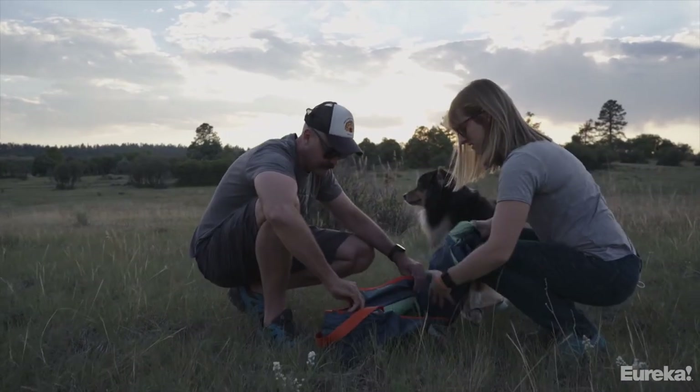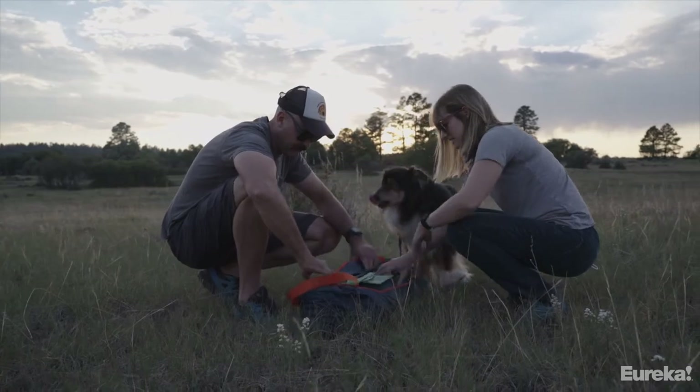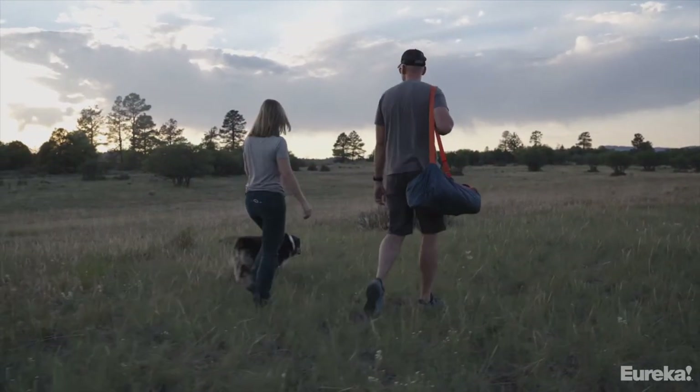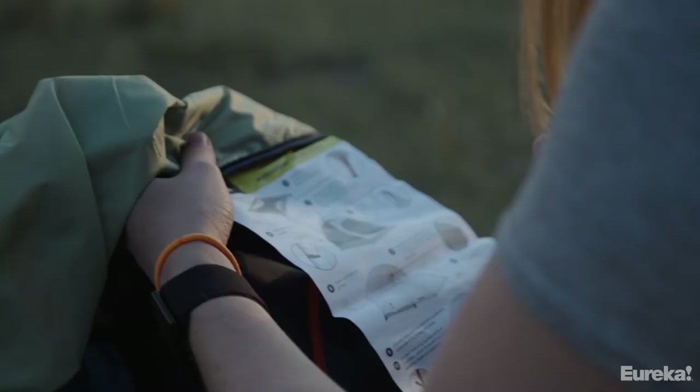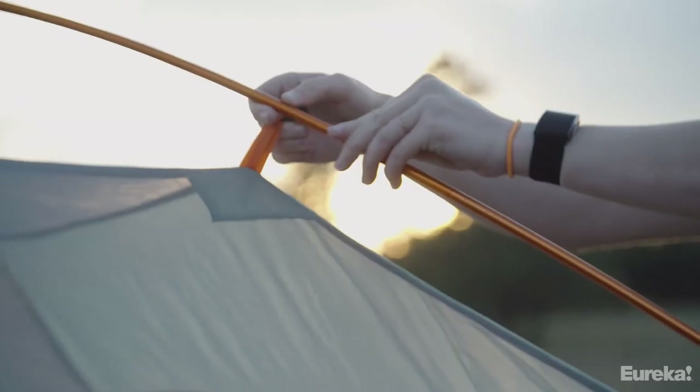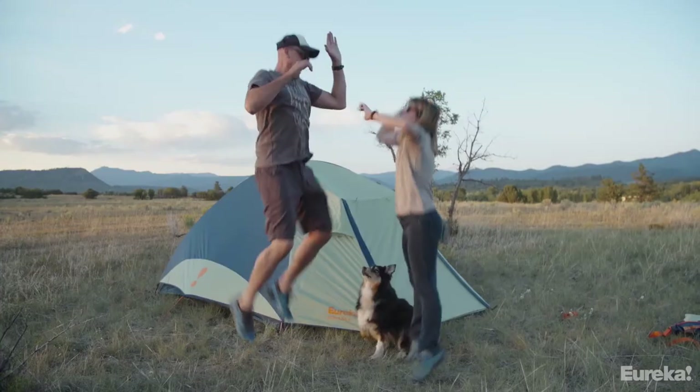When your trip's over it packs down easily into its own carry case, and it's easy to transport since it weighs just 10 pounds. Overall, the Kohana is just a great choice for anyone looking for a solid car camping tent — it's easy to set up, spacious, and it'll protect you from a bit of nasty weather.